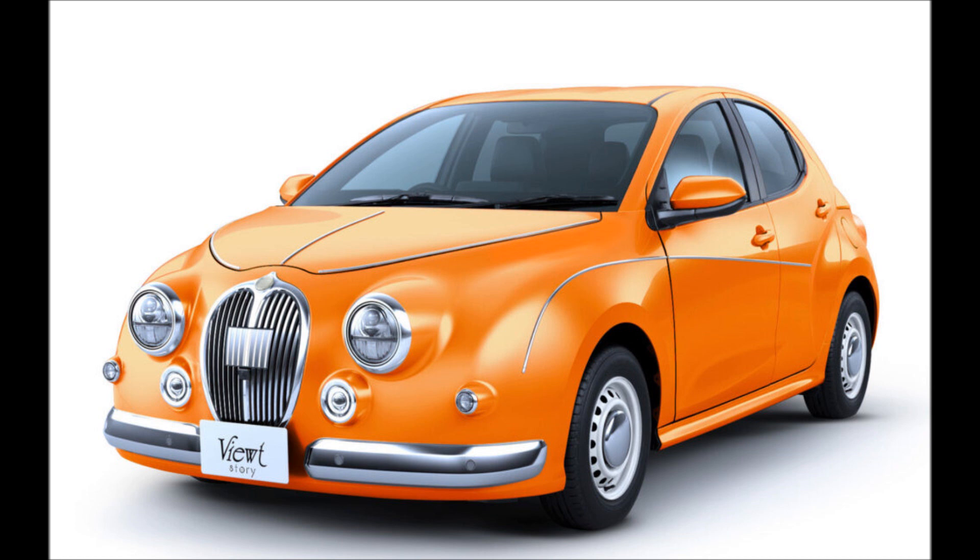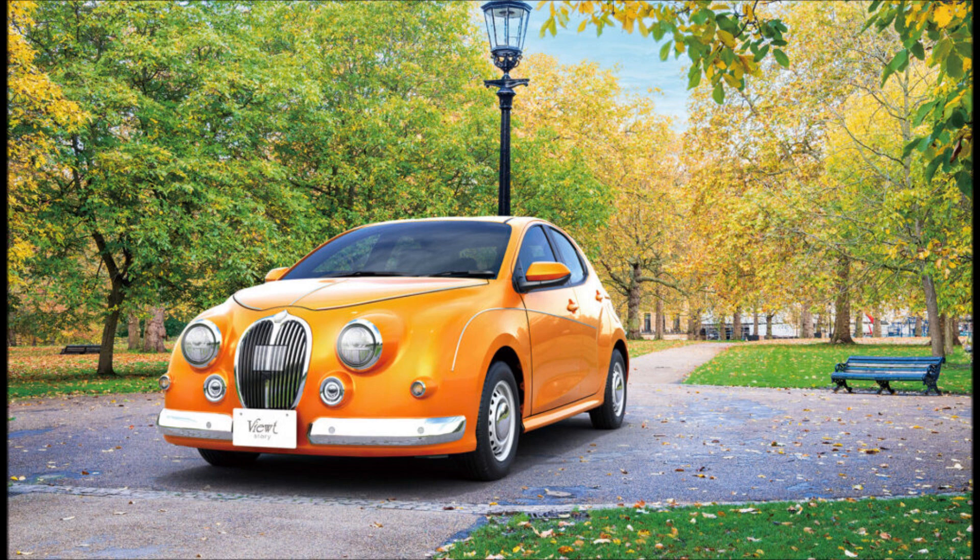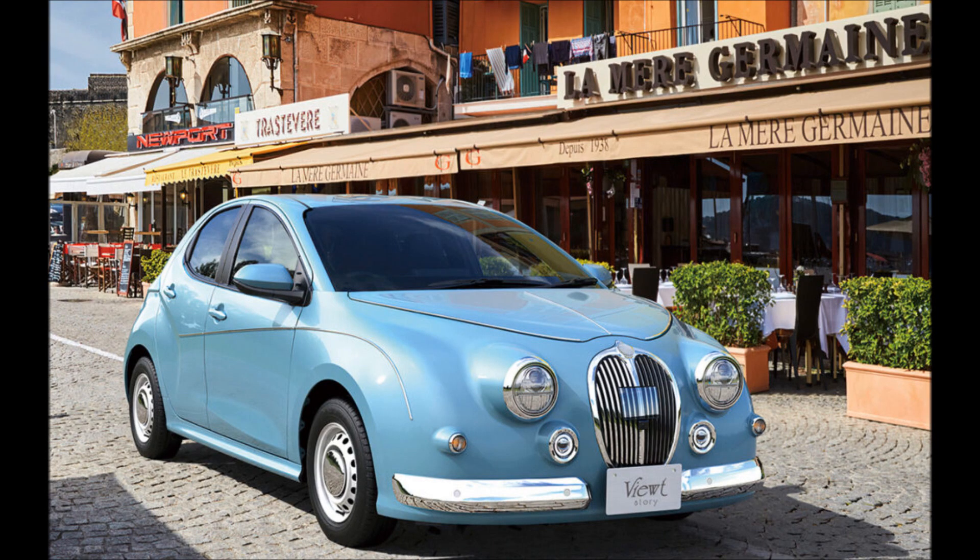Pricing for the Mitsuoka Viewed Story starts from 3,008,000 yen (22,295 dollars) for the base-spec 1.0-liter 2WD manual, and goes up to 4,202,000 yen (31,145 dollars) for the flagship hybrid. Those figures represent a premium over the equivalent Toyota Yaris, justified by the custom bodywork and the reupholstered interior.